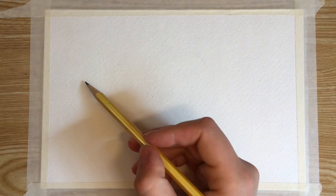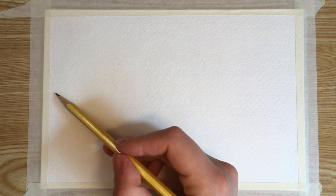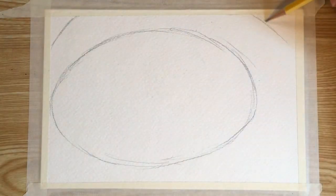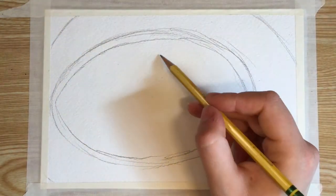Hello everybody! Today I'm going to do something a little bit different than usual. This painting turned out to be a bit more complex than those in my other tutorials, so I'm just going to speed up the video and give you some interesting facts about this weird phronema amphipod.